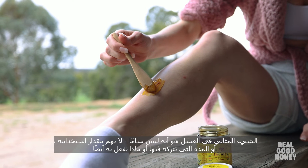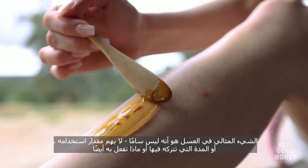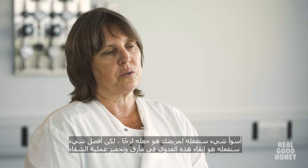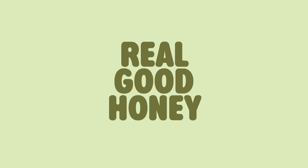The ideal thing about honey is that it's not toxic. It doesn't matter how much you use, how long you leave it on or what else you do with it. The worst thing you're going to do to your patient is make them sticky, but the best thing you're going to do is keep infection at bay and stimulate the healing process.